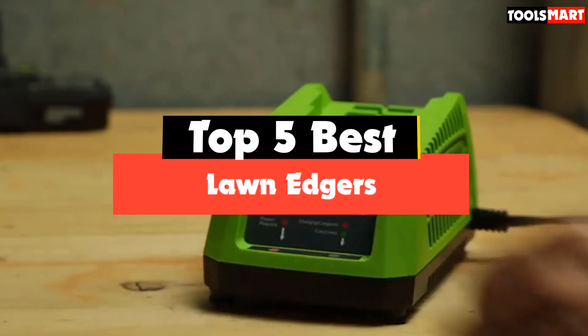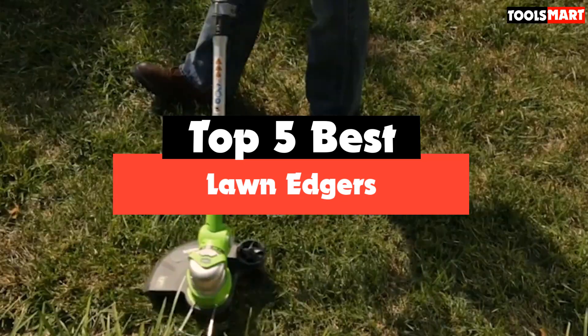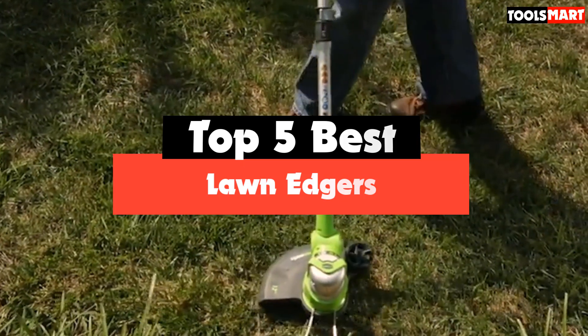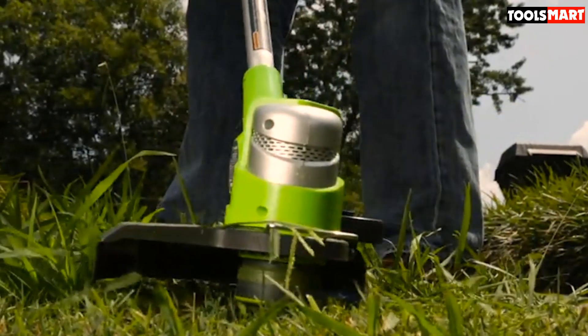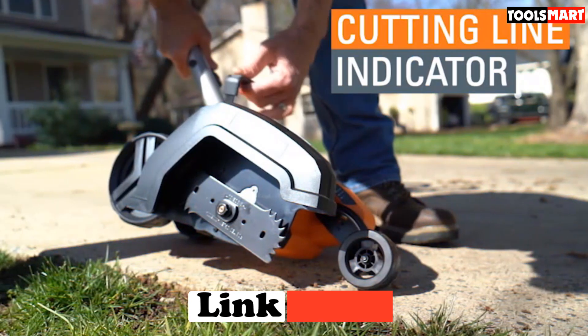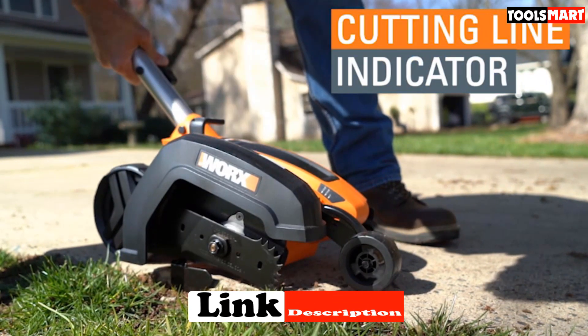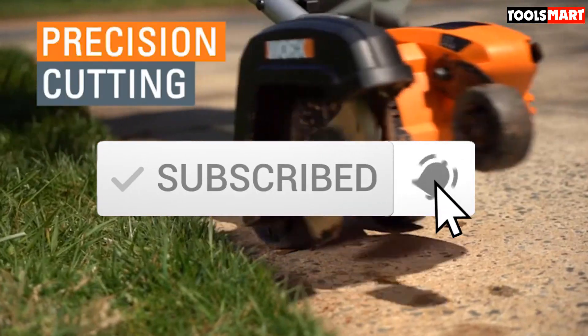Are you looking for the best lawn edgers in your budget? In today's video, we break down the top 5 best lawn edgers that are available on the market. This list was made based on their price, quality, durability, and more. To find out more information about these products, you can check out the description below and also make sure you subscribe for more reviews. Let's get started with the video.